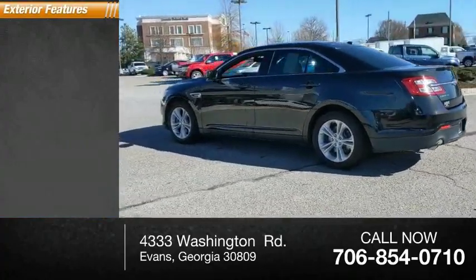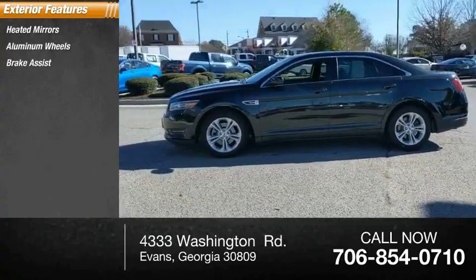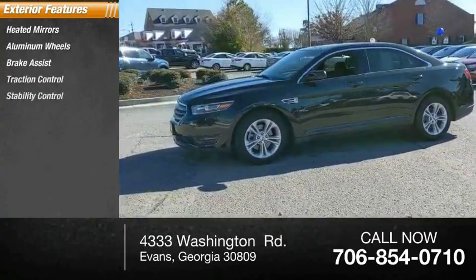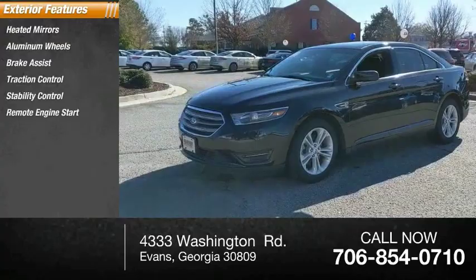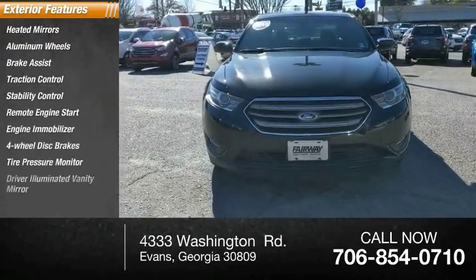Here are some of this vehicle's great options: heated mirrors, aluminum wheels, brake assist, traction control, stability control, remote engine start, engine immobilizer, four-wheel disc brakes, tire pressure monitor, and driver illuminated vanity mirror.